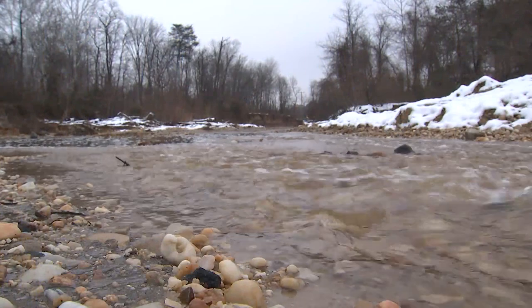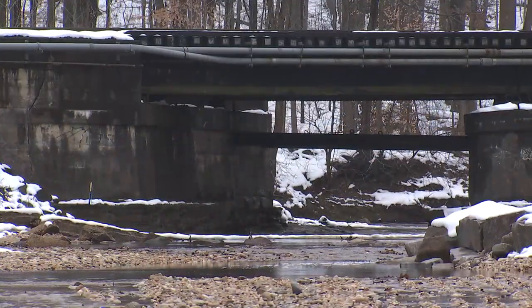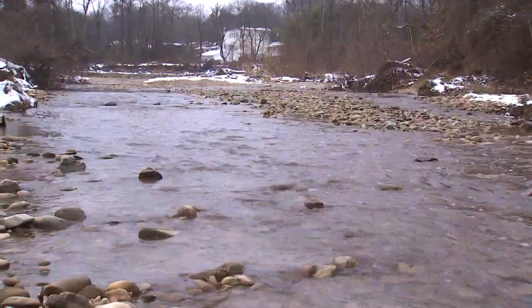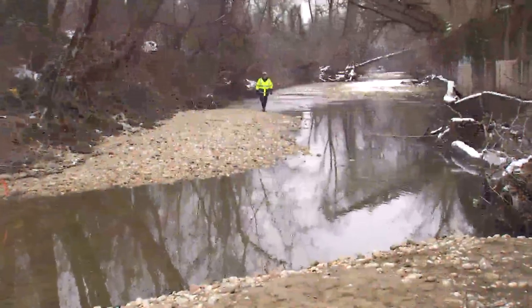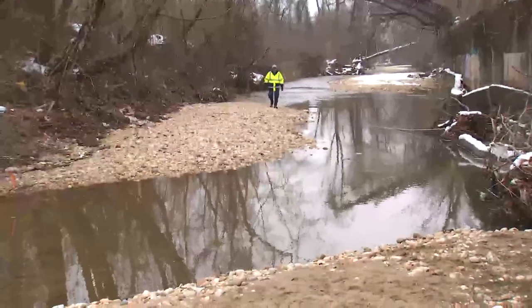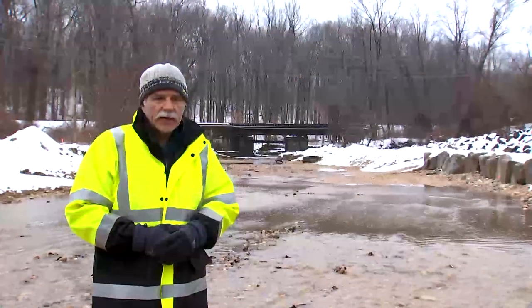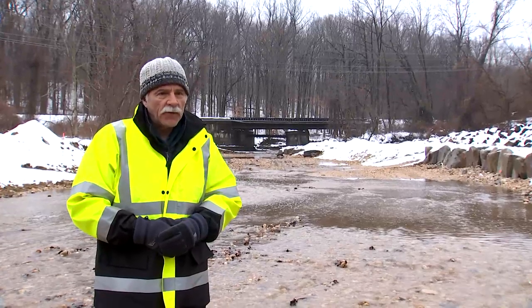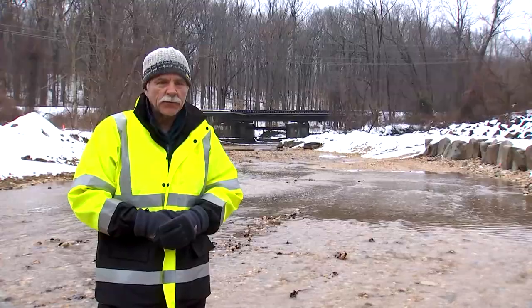Our stream restoration project starts just on the north side of the Norfolk Southern Corporation railroad bridge. It'll come around this meander here and runs downstream for about another thousand feet before it ties back into the existing channel of Backlick Run, incorporating extensive native vegetation planted on the banks and slopes surrounding the stream channel.